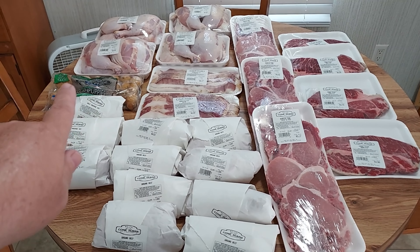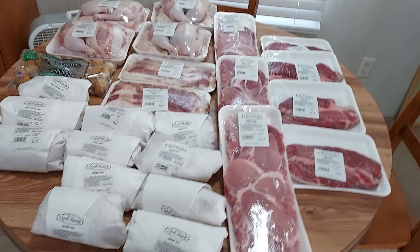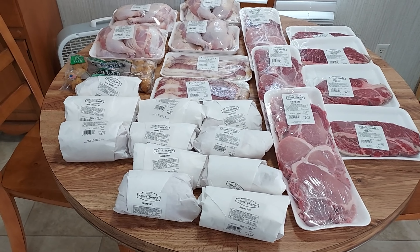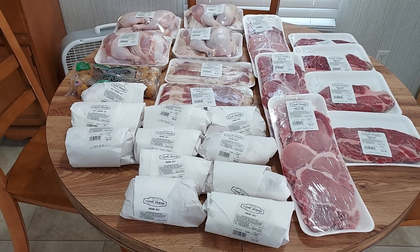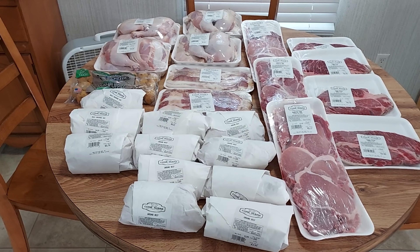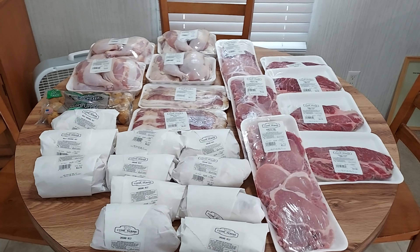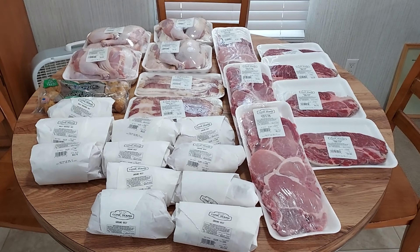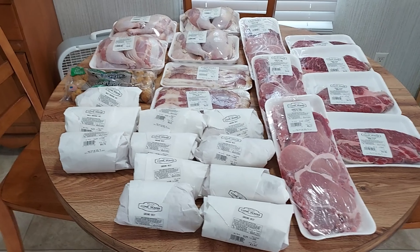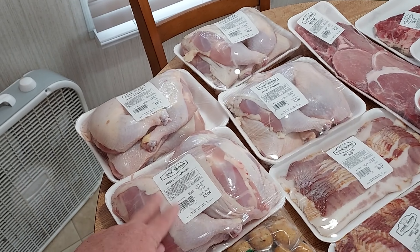I did get a little something besides meat too — I'll show you that. I still got meat in my freezer: a Boston butt, about three or four packs of chicken, and one thing of sausage. So I'm not completely out of meat, but my husband wanted to go down there and restock our freezer, so that's what we did.